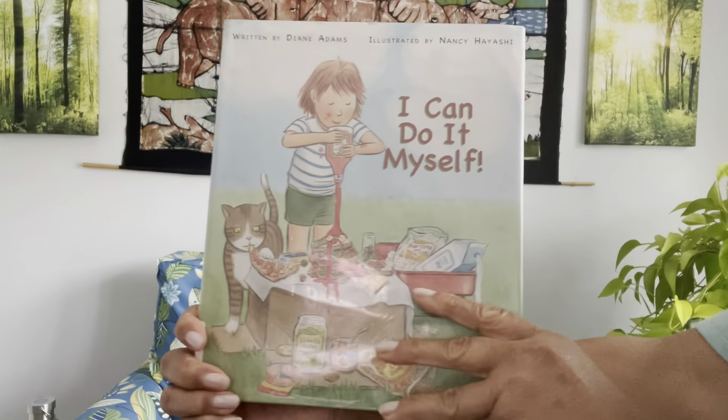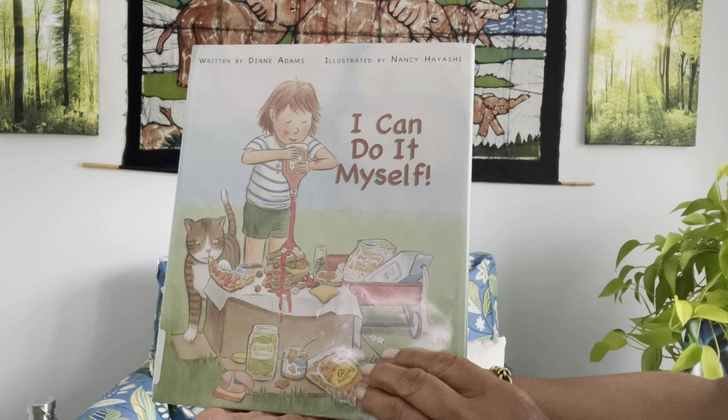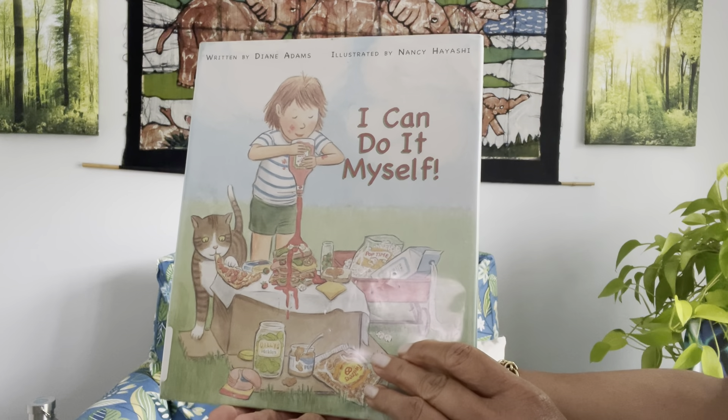We're going to have a song afterwards as well, and I hope you'll sing along. I'm going to come a little bit closer now so you can see. Are you ready? I Can Do It Myself, written by Diane Adams and illustrated by Nancy Hayashi.